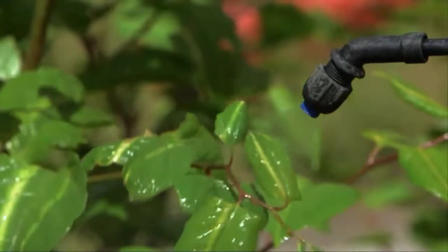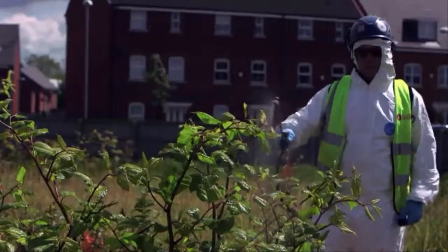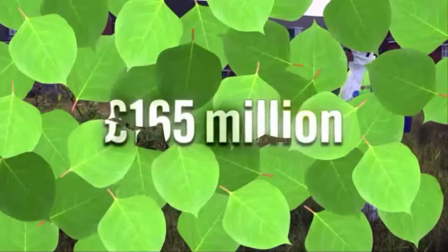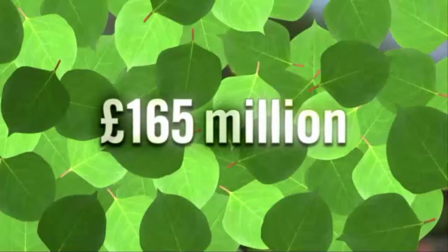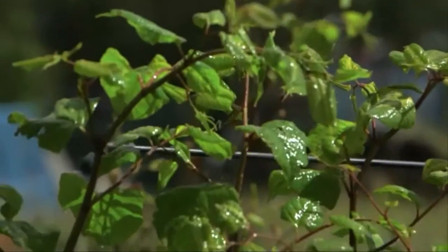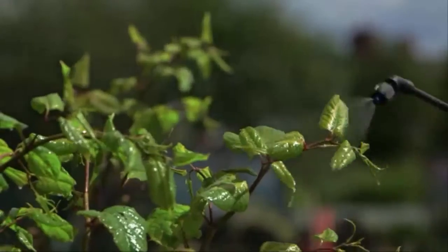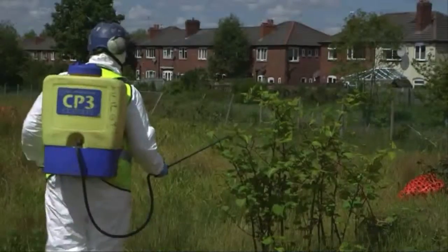Homeowners are not the only ones forking out in the battle against the weed. The yearly cost to the economy is thought to be £165 million pounds. Experts believe every sector of society is affected by alien invaders, and the expense is growing.